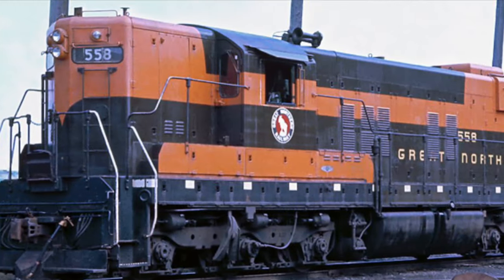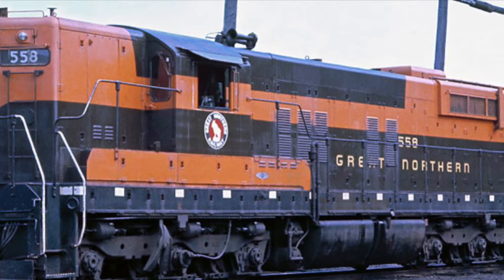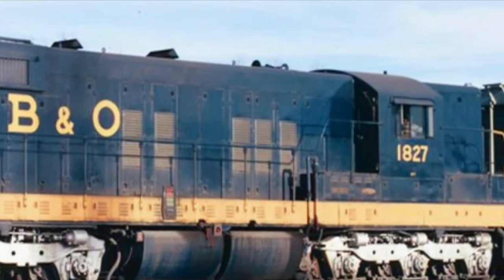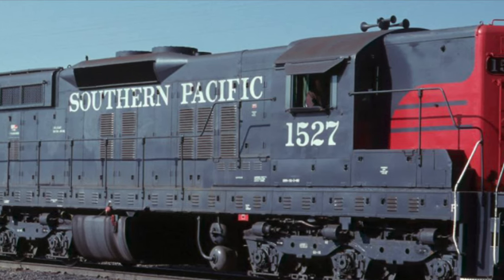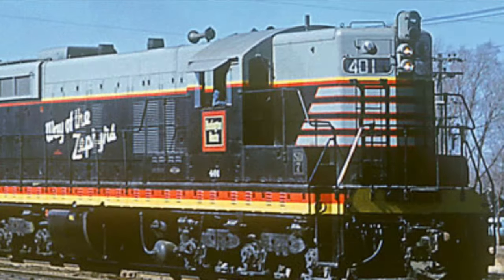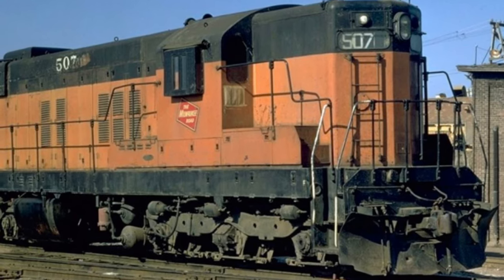A total of 16 railroads operated the SD7, including but not limited to the Great Northern, the Baltimore and Ohio, and the Bessemer and Lake Erie. Out of all 16, the railroad with the largest fleet was Southern Pacific with 43 units. Next came the Chicago, Burlington and Quincy with 37, and the Milwaukee Road came in third with 24 total units.